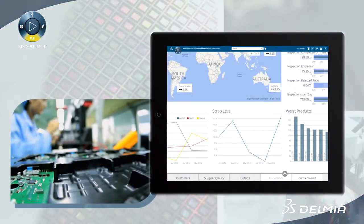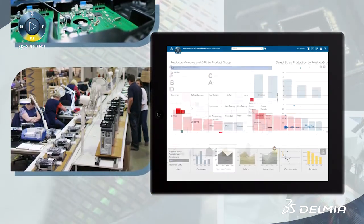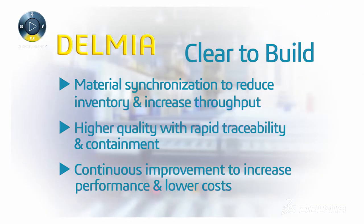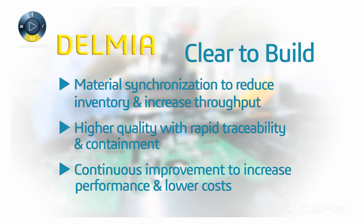By using a common yet flexible enterprise process framework, manufacturers can continuously discover and deploy best practices to achieve higher performance and quality while reducing costs. The Delmia clear-to-build solution for high-tech offers a true enterprise solution for optimizing operations across multiple manufacturing and warehouse sites.